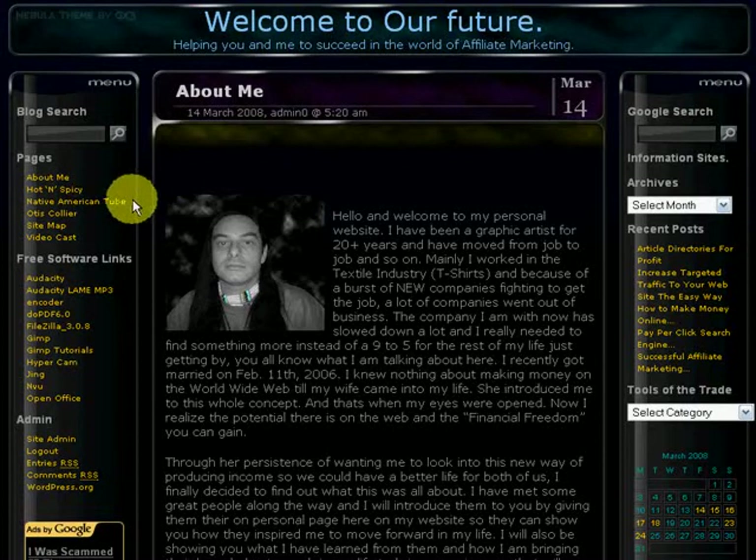The second page is called Native American Tube. It's our rank-4 page — it's a cultural page. Me being half Apache and my wife being full-blooded Cree, we made this page basically to educate people about our culture and to educate our youth who seem to be getting away from their culture. So we want to bring them back through video. It's a really good page and if you want to stop by and say hello sometime, go on over — it's free to sign up. You can make friends like on MySpace.